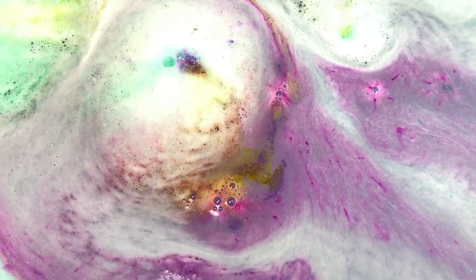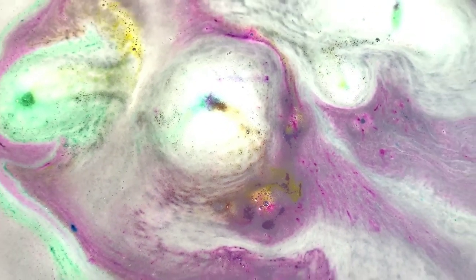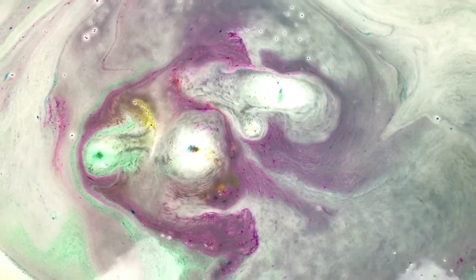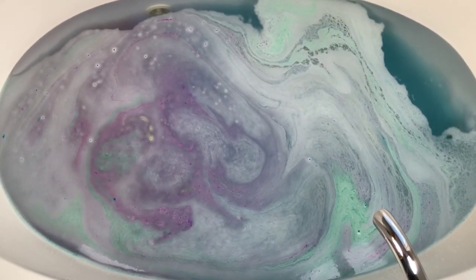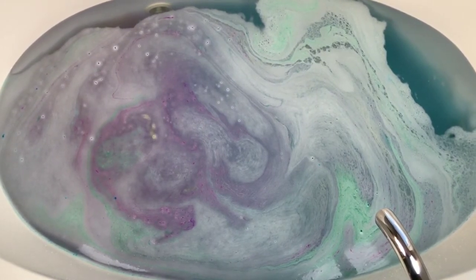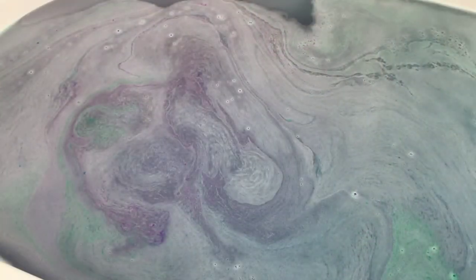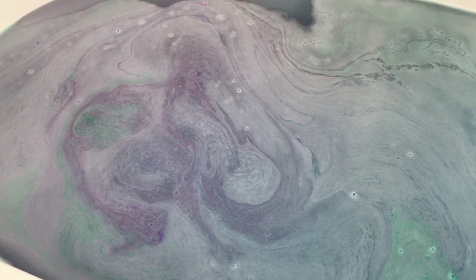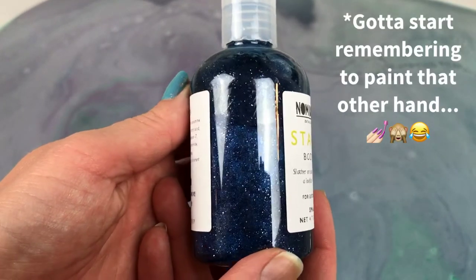That was colorful right until the very, very end. That is so pretty. I can't wait to see what the final watercolor is going to be when we stir it up. Before we look at the final watercolor, because I think this is going to be a pretty backdrop, let me show you the body wash. It's so, so pretty — look how sparkly!